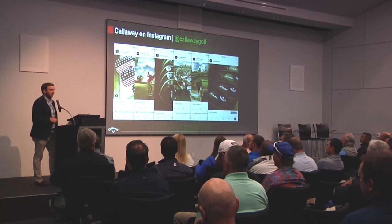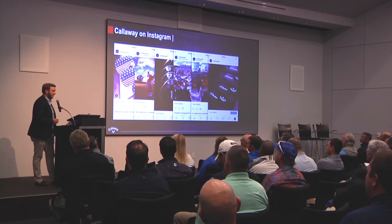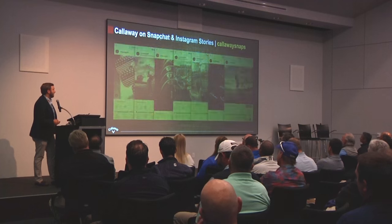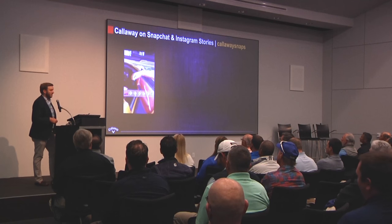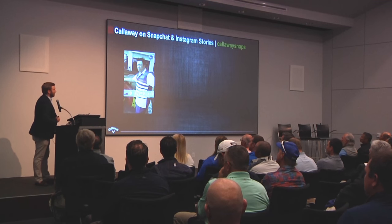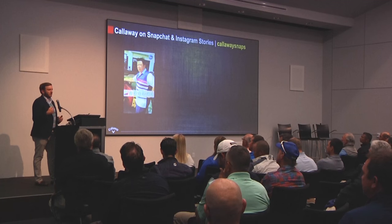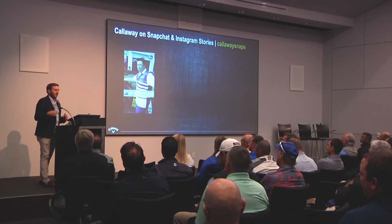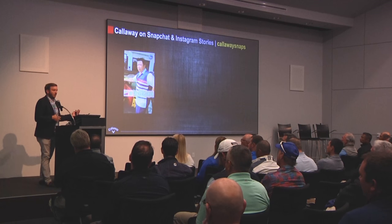Instagram is a scrolling feed of just photos and videos, so finding ways to stand out is about having the best of the best content. We won't post 10 times a day there like we do on Twitter when we're engaging in real time. What we've noticed with a lot of social platforms now is everything is morphing into one. When Snapchat first launched, it was the place where we could tell our raw stories — you had to take the photo or video on your cell phone right when it was happening. You couldn't do a lot of producing or editing.